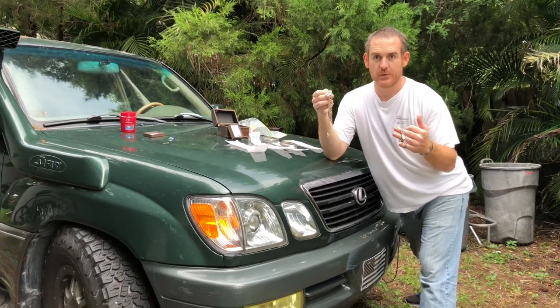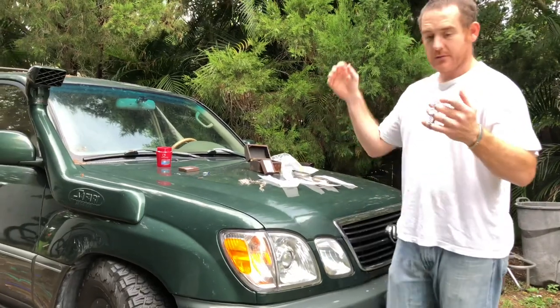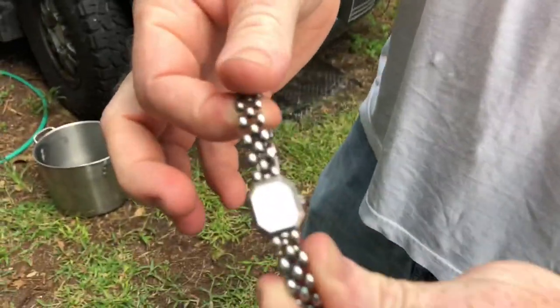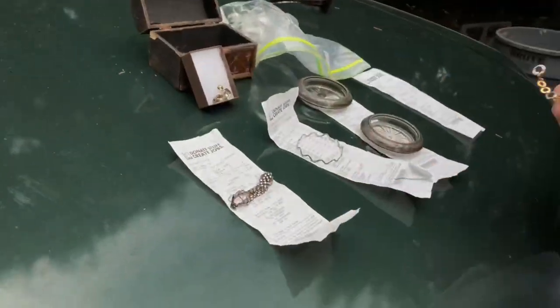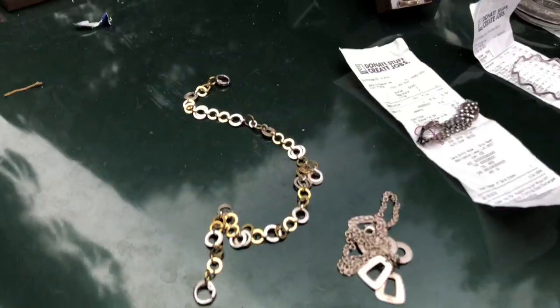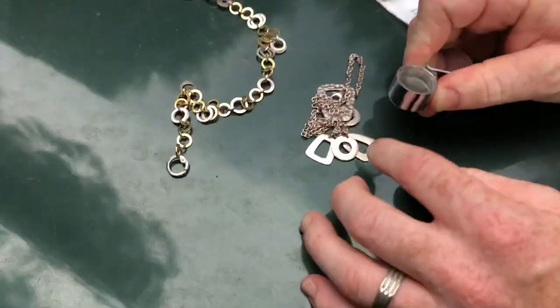I went to Goodwill today and I found silver — a sterling silver watch. Come look at this stuff right here. Check this out: the watch, right there. I bought this necklace today, this is silver.